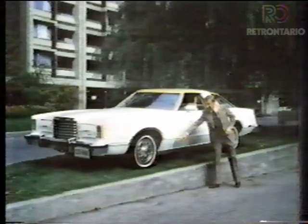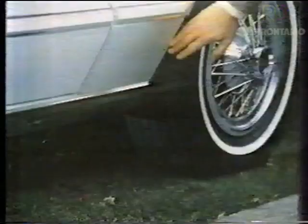A year ago, we introduced Ford's protective vinyl coating to reduce paint damage caused by stone chipping. This year, we've extended its use from behind-the-wheel openings here and here to this portion along the lower body side area. So now there's even more protection from stone chipping.